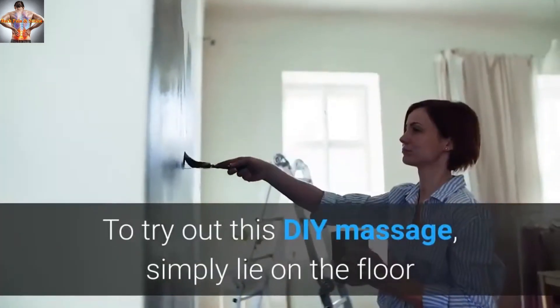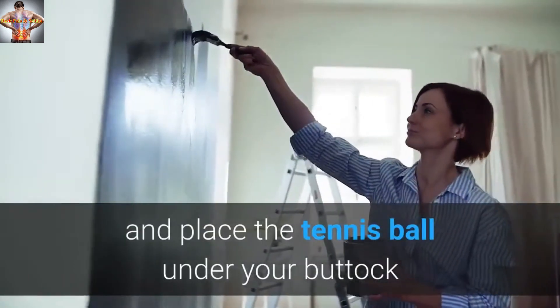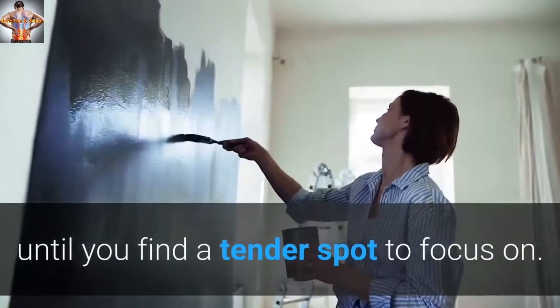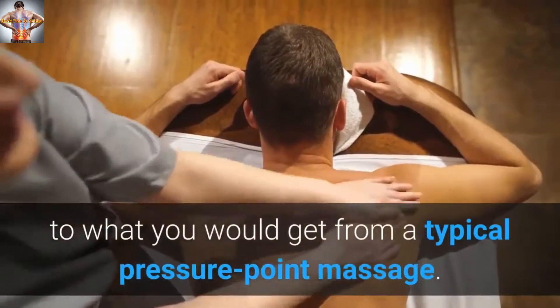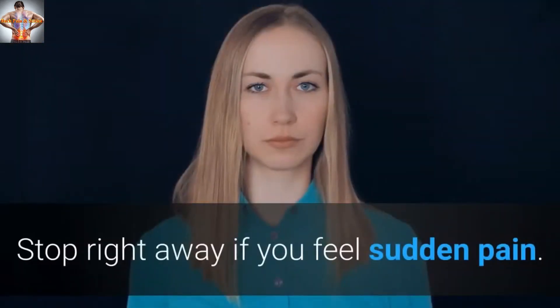To try out this DIY massage, simply lie on the floor and place the tennis ball under your buttock or upper thigh, slowly rolling over it until you find a tender spot to focus on. The gentle pressure from the tennis ball may provide relief similar to what you would get from a typical pressure point massage. Stop right away if you feel sudden pain.